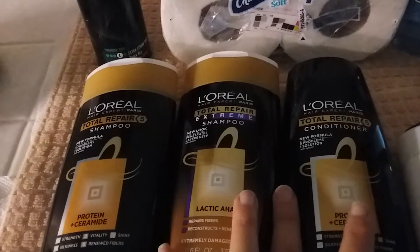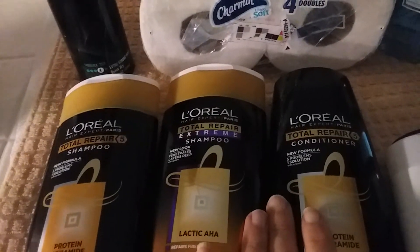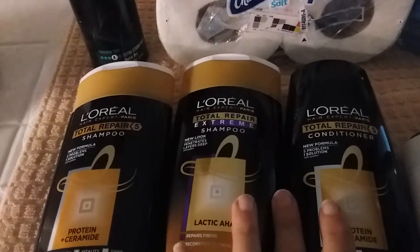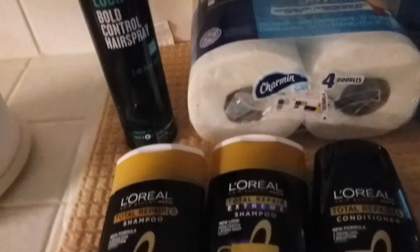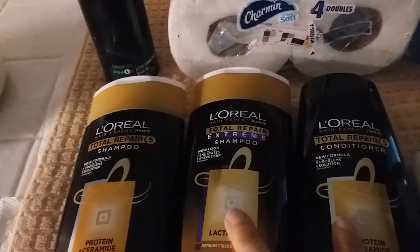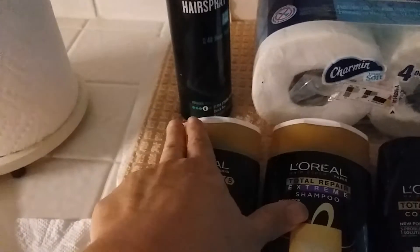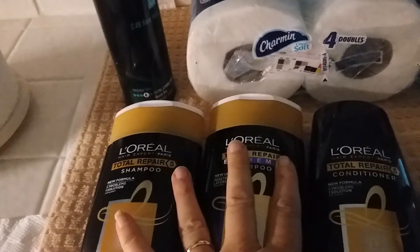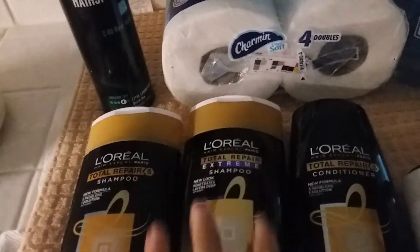So I was able to print $3 off any one L'Oreal product, and I printed four of those. But I only had three left because I already used one at Rite Aid. So I used a $3 off two coupon that I got from coupons.com, and then $3 off one and $3 off one.